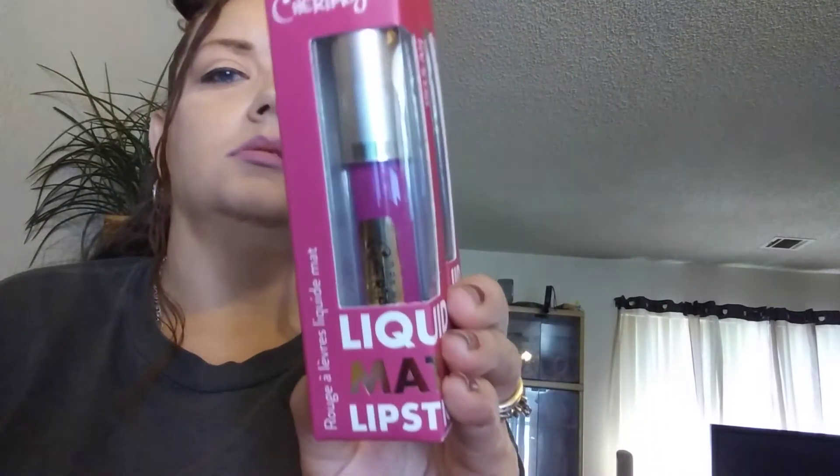I have two of these liquid matte lipsticks — like a purplish color, or a pinkish purple. It probably says Delia. Got two of these: the purple one and this one is called Velvet. I might end up doing a separate giveaway for each, or I might add them to what I'm doing — I don't know yet.